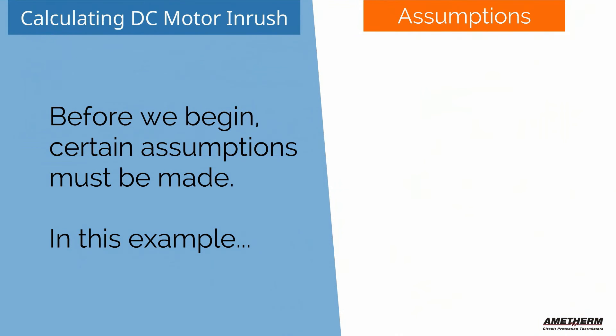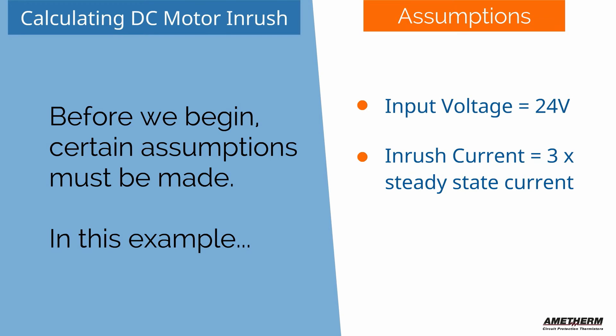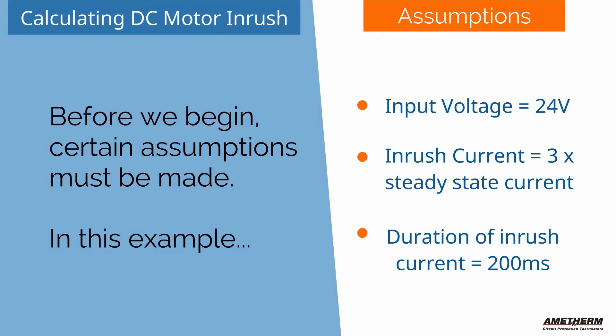Before we begin, we need to make a few assumptions. In this example, input voltage equals 24 volts. Inrush current equals three times the steady state current, and the duration of inrush current equals 200 milliseconds. Let's calculate.